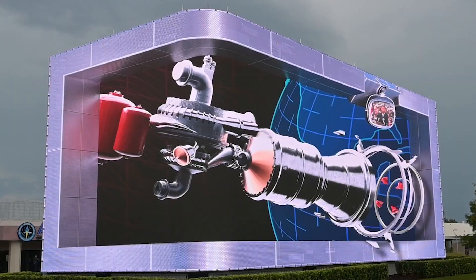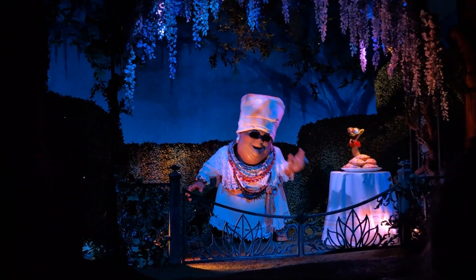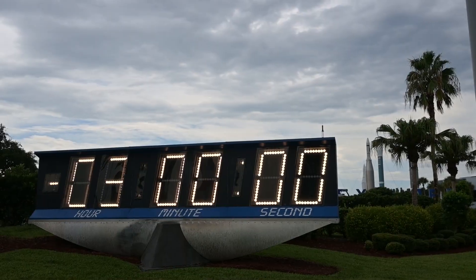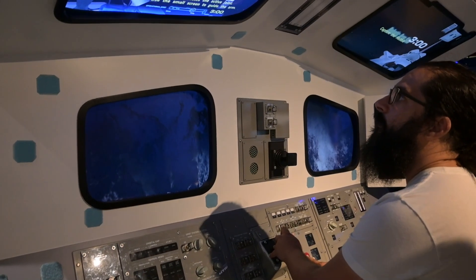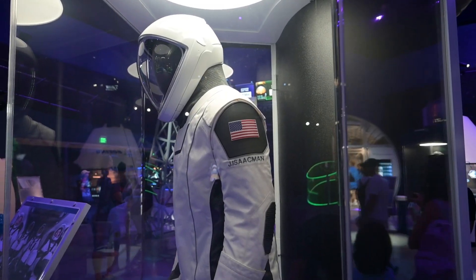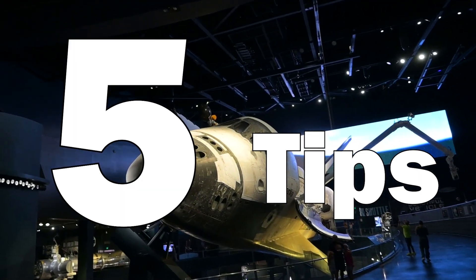NASA's Kennedy Space Center is a must-visit if you find yourself in Orlando, and it pairs really well with a Disney trip. It's the best place to go see rockets launch into space, but after going there myself, I realized there were a few things I wish I had known before going. Here are 5 essential things you should know before visiting Kennedy Space Center.